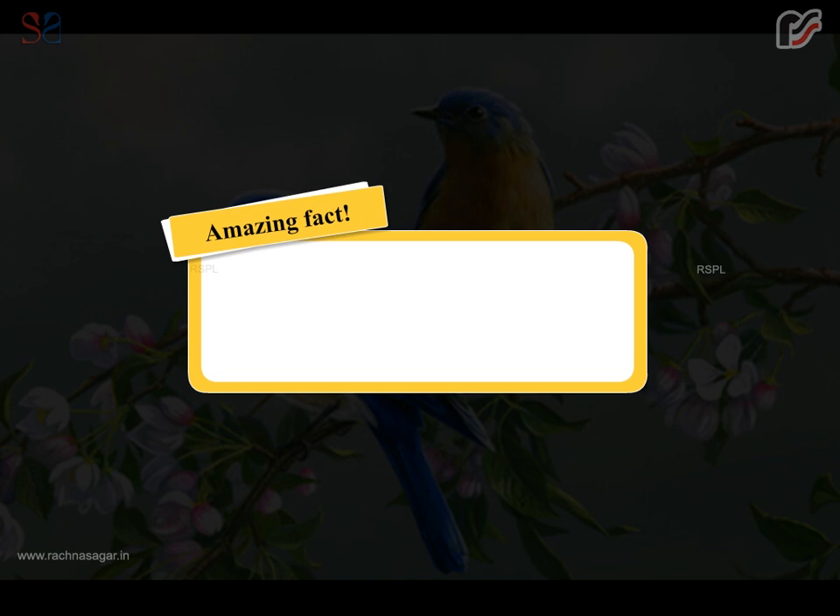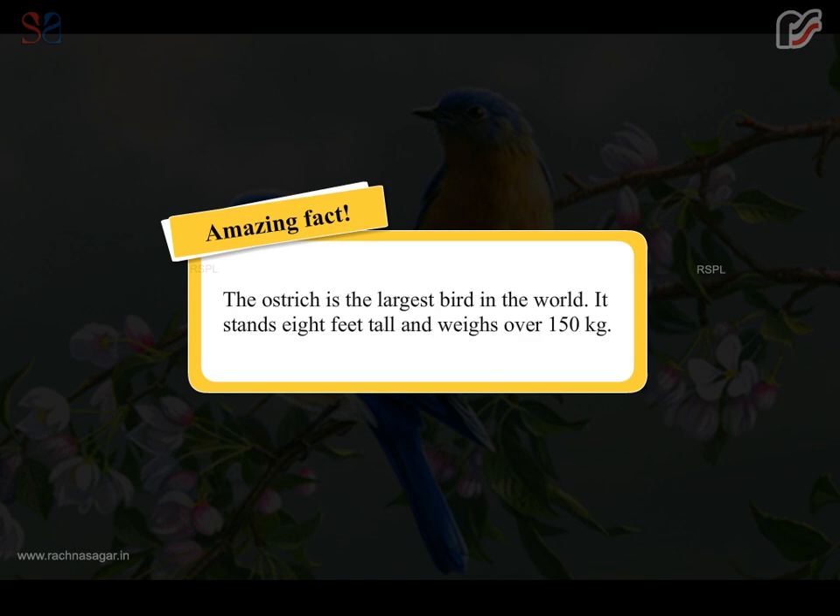Amazing fact: the ostrich is the largest bird in the world. It stands 8 feet tall and weighs over 150 kgs.